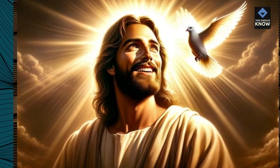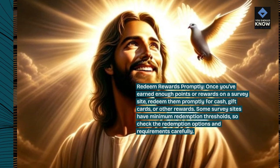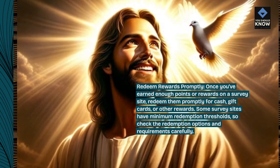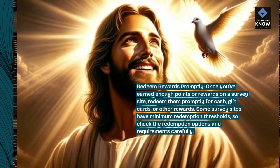Redeem rewards promptly. Once you've earned enough points or rewards on a survey site, redeem them promptly for cash, gift cards, or other rewards. Some survey sites have minimum redemption thresholds, so check the redemption options and requirements carefully.